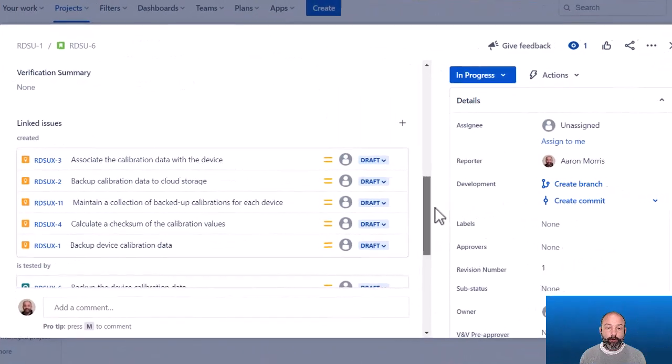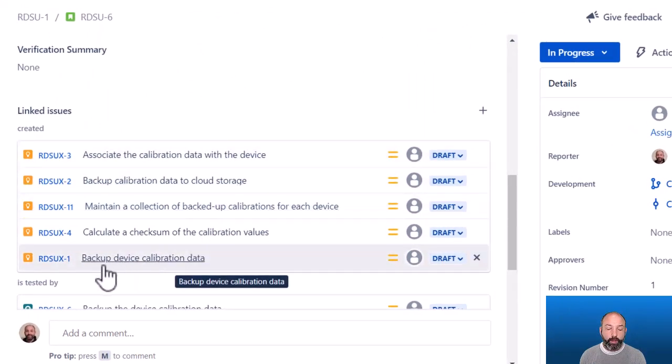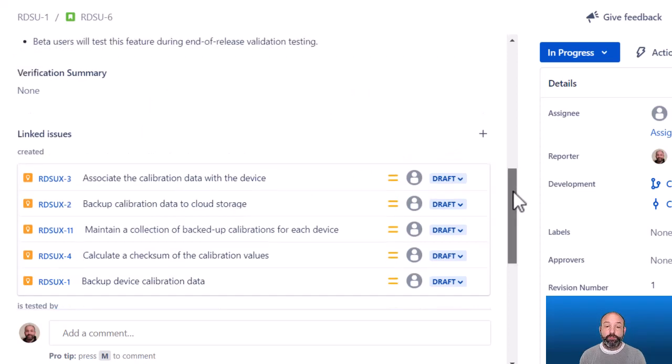For requirements management in JIRA, just in time or latest responsible moment means updating requirements as part of the backlog item that is causing them to change. In this example, I'm implementing a new feature and the user requirement and all the functional requirements are linked to this story. Making these updates is considered part of the work of implementing this story.